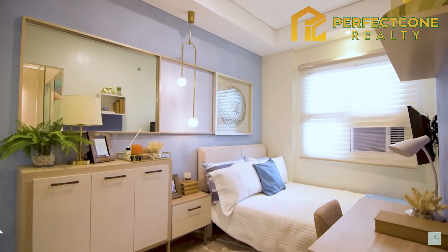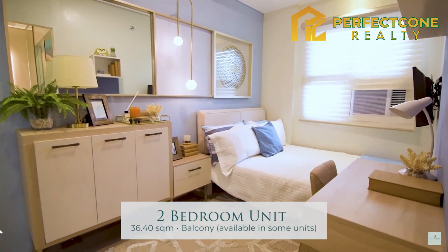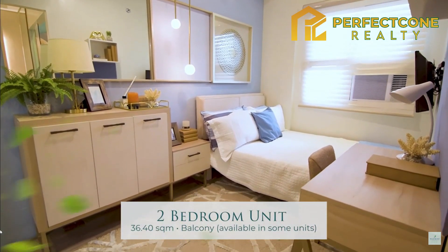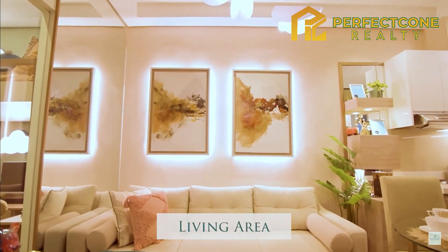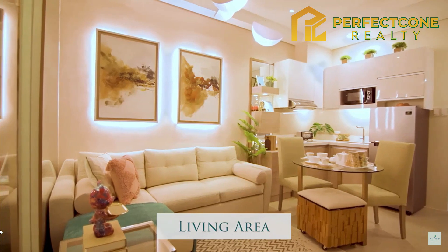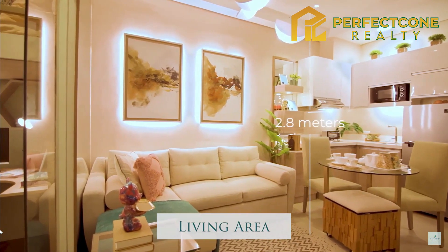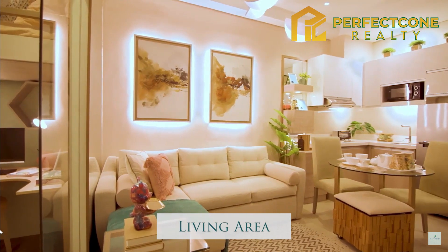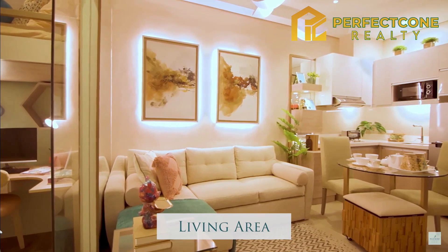Let's look at Westwind's two-bedroom unit that's perfect for couples with one or two young kids. Let me walk you through your future sanctuary with your family. The generous 2.8-meter ceiling height makes the interiors more spacious — definitely a plus, especially if you're sharing this space with your family.